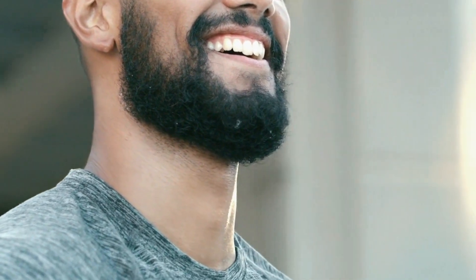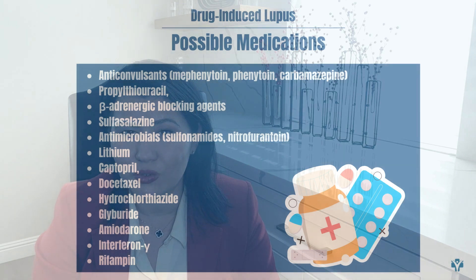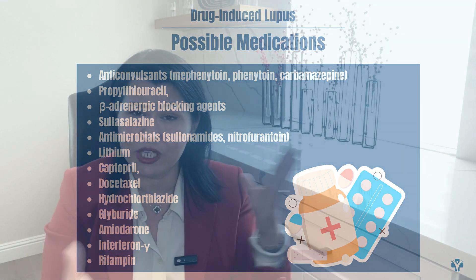All the laboratory changes — decreased white blood cells and severe anemia — became normal again. There are many other drugs that could potentially cause drug-induced lupus. I will include a list here and a link in the description to my blog, where you will find a longer list of medications that can cause drug-induced lupus.